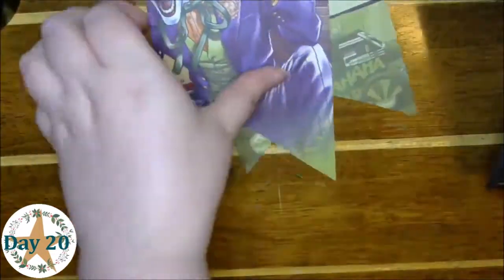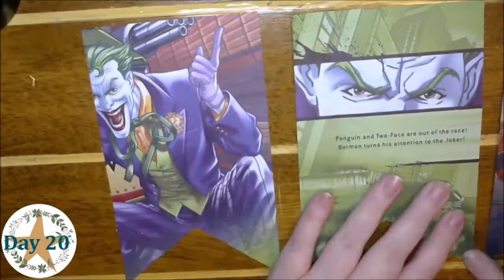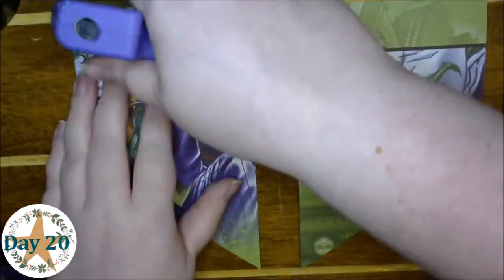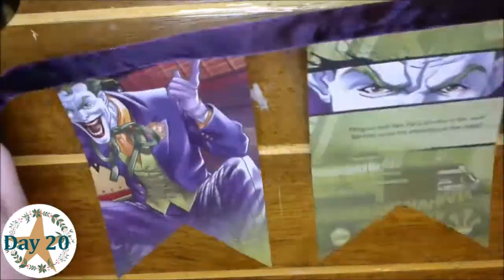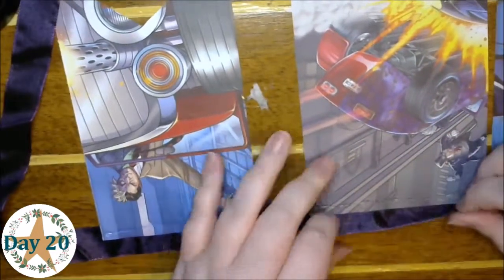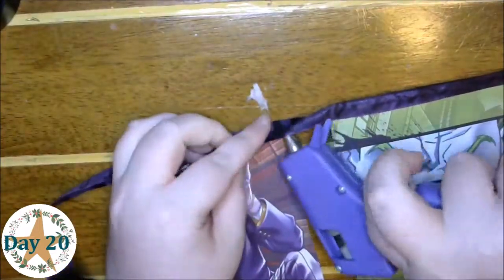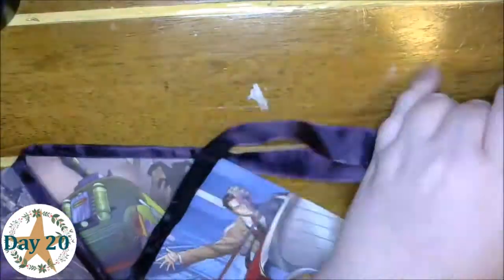I found these really cool Batman books and thought they would make the coolest banners. One of the coolest things is that — remember the Frozen junk journal I made? I also made a Batman one using the same book I took these pages from, so it's a very hand-in-hand two-project setup. If you're gifting the junk journal or photo album, you can also make them this book page banner and check them off your list.